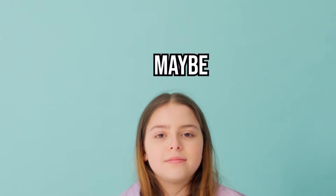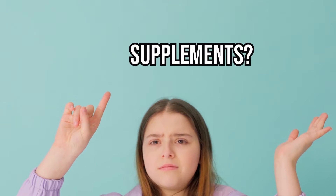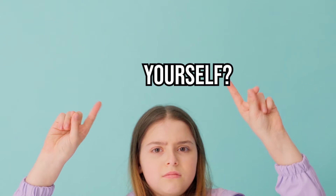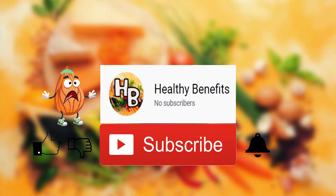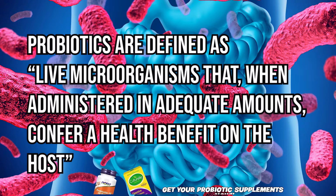Thanks for watching. You may have had questions like: what are probiotics, what are the best probiotic supplements, and how do I choose the best probiotic supplement for myself? In this video we will be answering these questions and discussing the benefits of taking probiotic supplements.